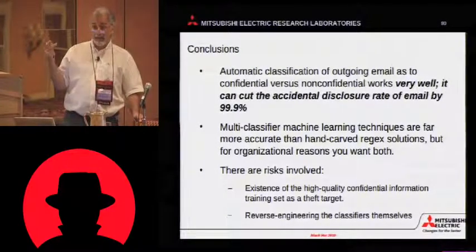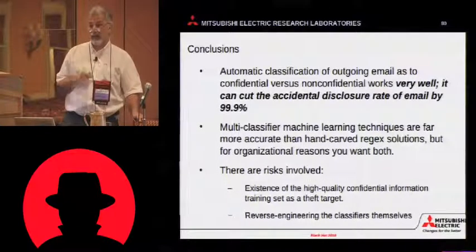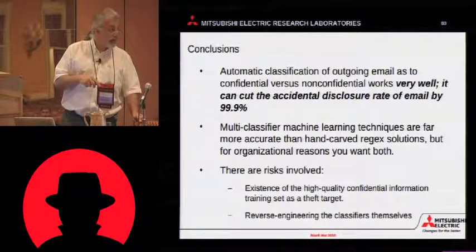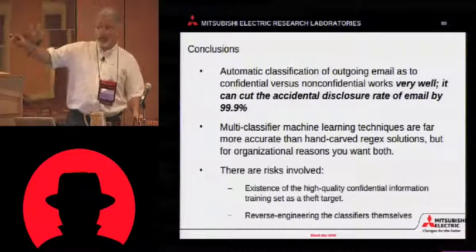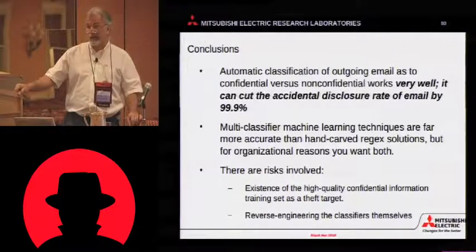This is not a panacea. There are risks involved. The high-quality training data is a very high-value theft target. And even if you don't let the training data go away, just the act of putting that classifier on a system that may be self-penetrated means the classifier can be reverse-engineered.